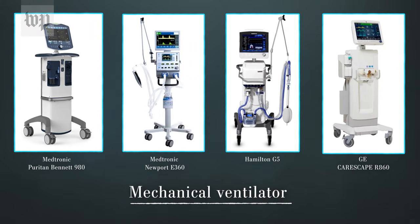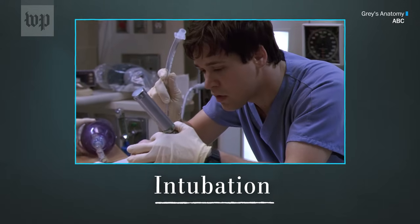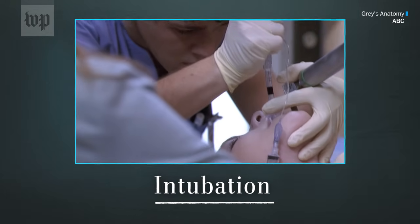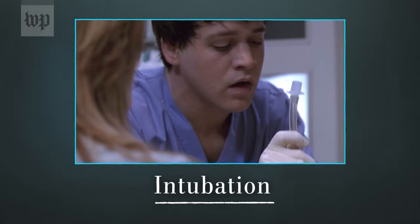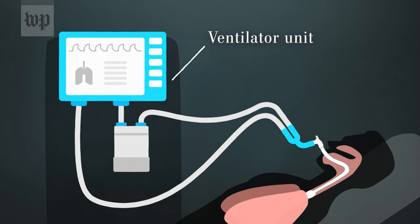A ventilator is a machine that helps patients breathe. When patients are put on a ventilator, they're intubated. That means a tube is placed through the mouth, or sometimes straight through the windpipe into the neck. You've probably seen this reenacted in a film or television show. The other end of the tube is attached to the ventilator, which blows air and oxygen into the patient's lungs.